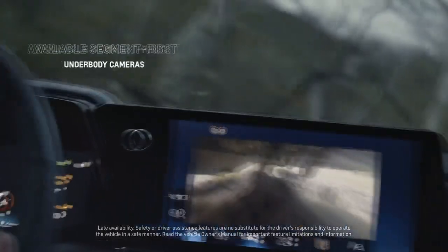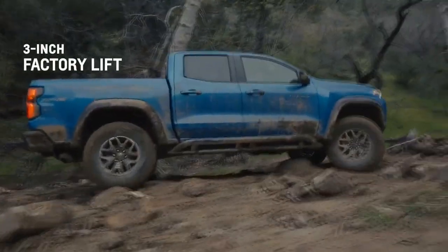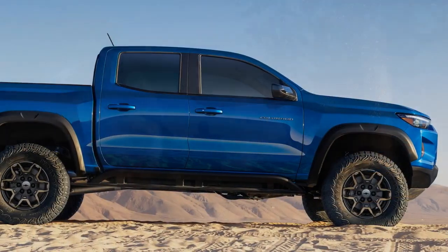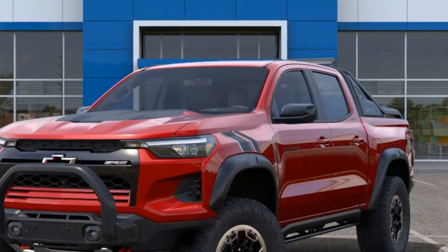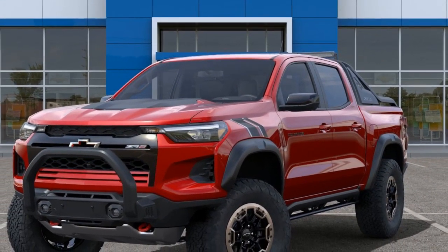An Unmistakable Exterior. The 2023 Chevrolet Colorado ZR2 sports an unmistakable design that sets it apart from the crowd. Its aggressive stance is accentuated by a distinctive blacked-out grille and the Chevrolet bowtie emblem. Wider fenders and a higher ground clearance give it an imposing presence, and its 17-inch aluminum wheels with aggressive off-road tires are ready for any adventure.